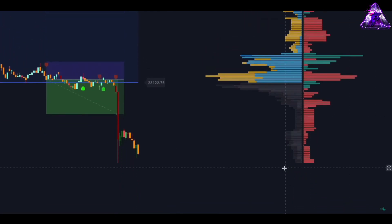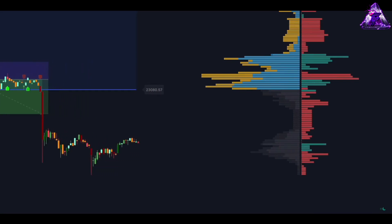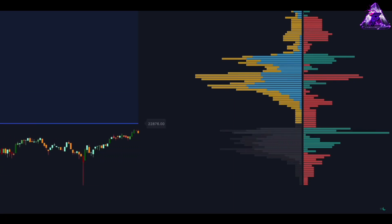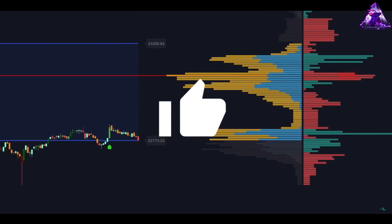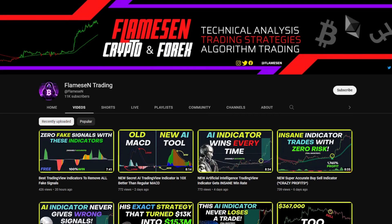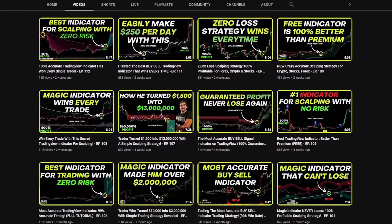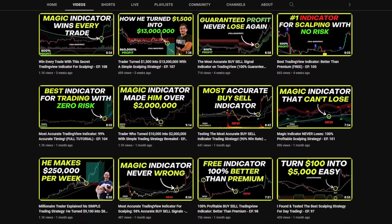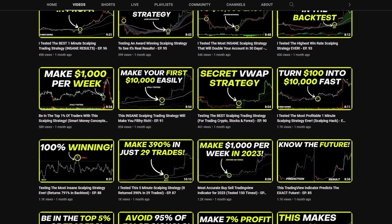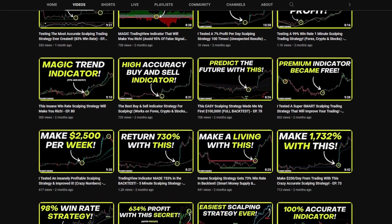This trading strategy was tested on the price of Bitcoin using the 3-minute time frame, and the win ratio was found to be close to 90%, meaning that on average 9 out of 10 trades using this strategy were winners. Here on Flames in Trading, my mission is to empower traders like you to achieve profitability in the markets. I understand that trading can be a challenging and complex task, which is why I am dedicated to providing you with the tools and strategies you need to succeed. Don't forget to like and subscribe for more great trading strategies and tips.